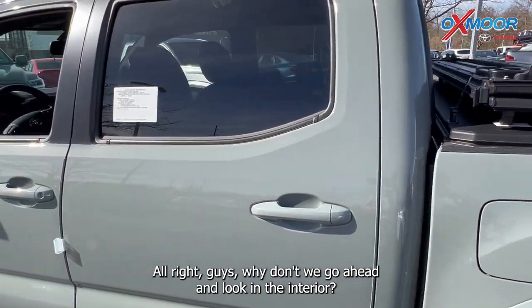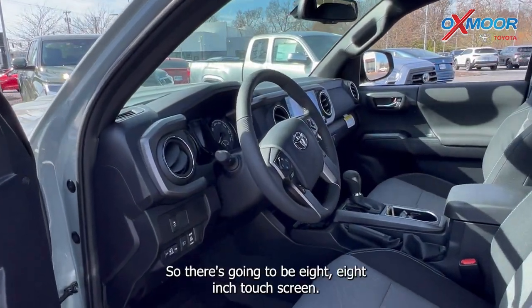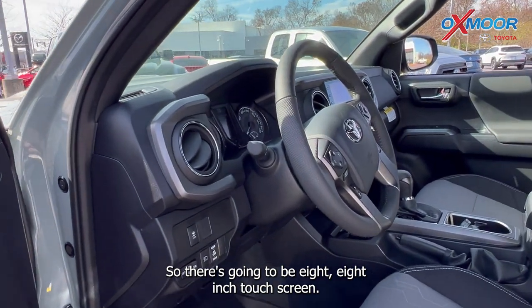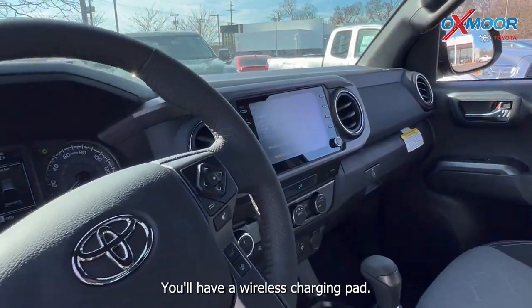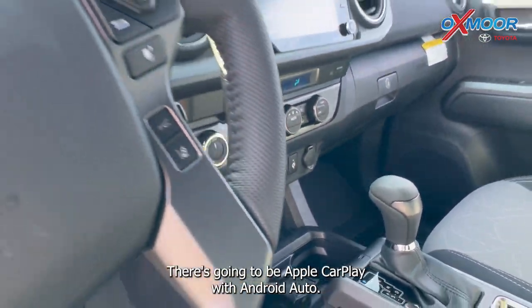All right guys, why don't we go ahead and look at the interior. There are a few things that I want to show you all. There's going to be an eight inch touch screen, you'll have a wireless charging pad, and there's going to be Apple CarPlay with Android Auto.